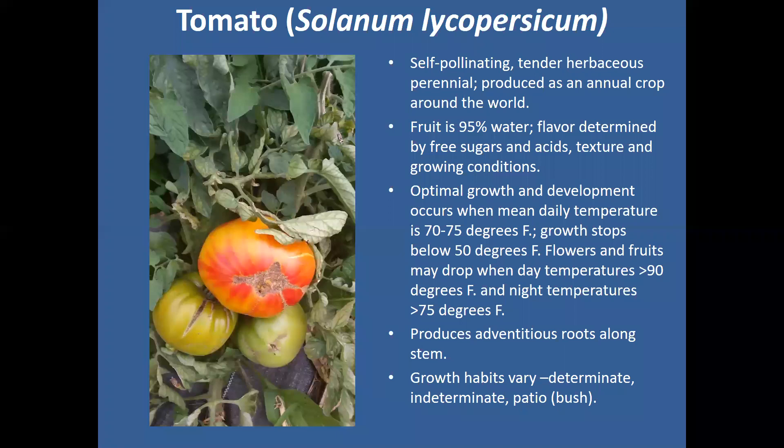The temperature that tomatoes like to grow in is right around 70 to 75 degrees. Anything below 50°F and growth is going to stop. If it gets too hot, anything above 90 degrees through the day will make them abort their flowers, so you'll get less fruit. And anything above 75 degrees at night will also make them abort their fruit.